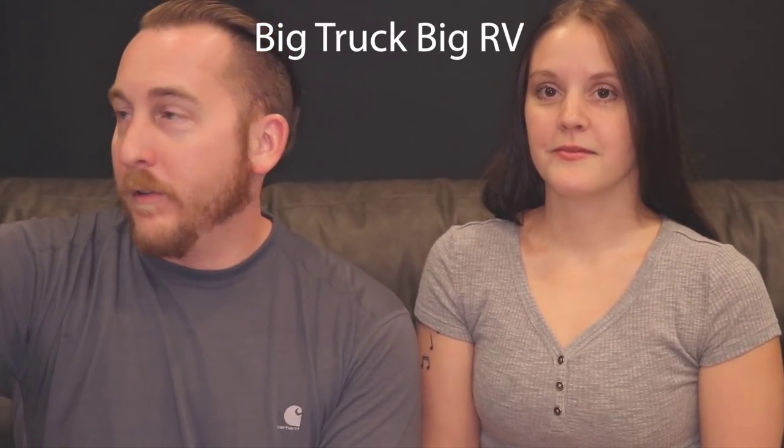Hey guys, how's it going? I'm Scott, I'm Shannon, and we're with Life in Our Lane. If you're not following our channel already, go ahead and subscribe. We are doing a collaboration with Big Truck Big RV, putting together a huge collaboration with a bunch of YouTubers. If you're not following him, go give him a follow and a subscription.